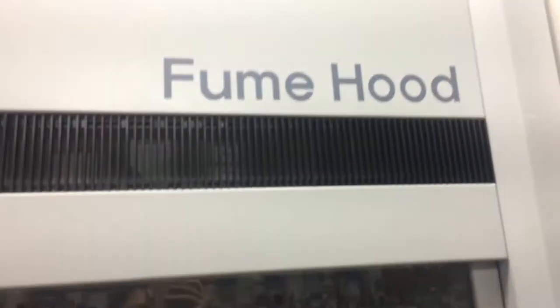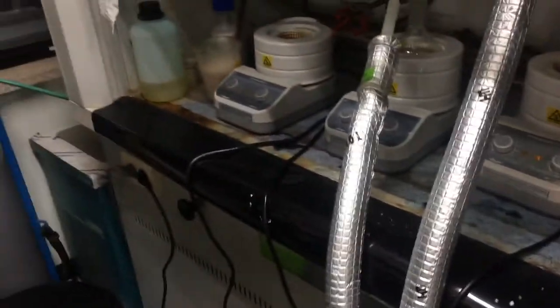And this is the fume hood — fume hood for toxic materials. This is the reflux system. And this is the place to put toxic materials.